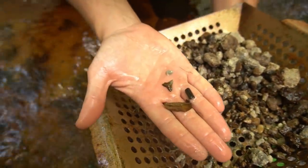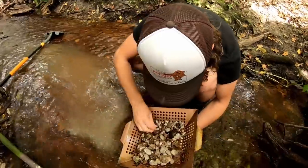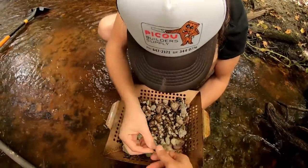I got to do at least one more right here. Look at that bone. So many fossils. A ray plate — nice.